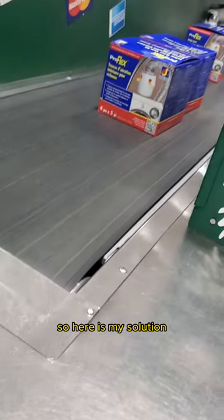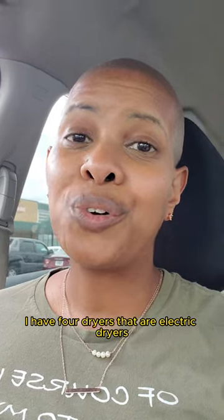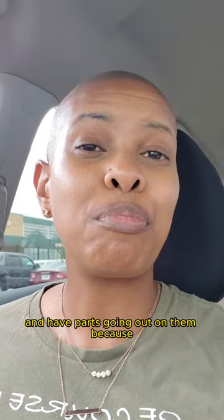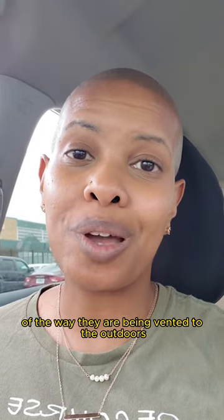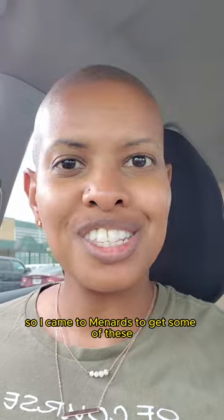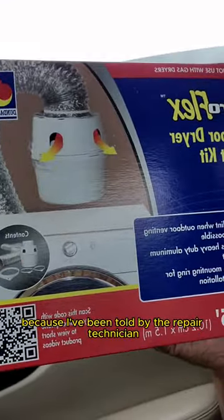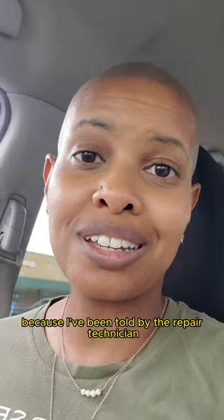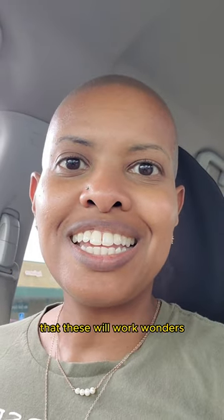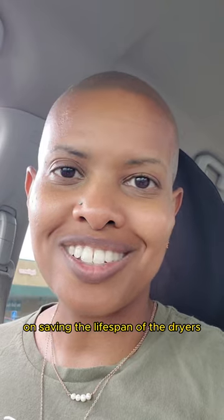So here is my solution. I have four dryers that are electric dryers giving me the blues, with parts going out because of the way they're being vented to the outdoors. I came to Menards to get some of these because the repair technician for the dryers told me these will work wonders on saving the lifespan of the dryers.